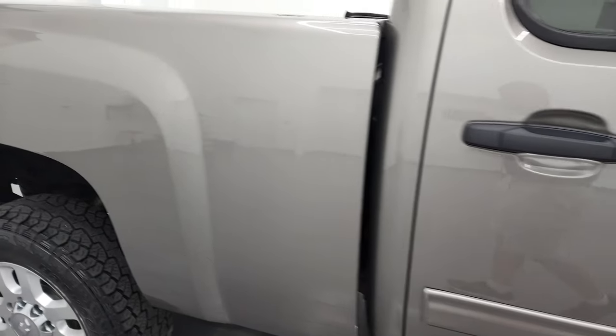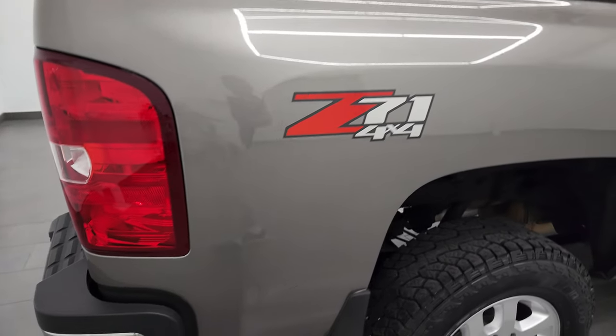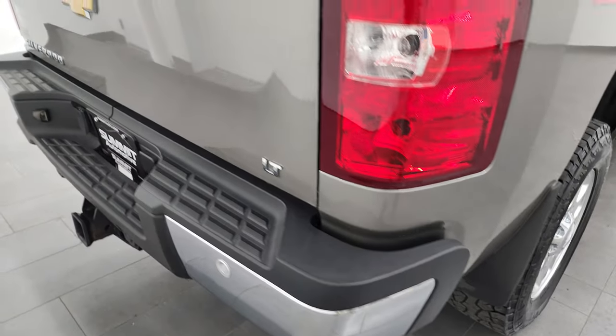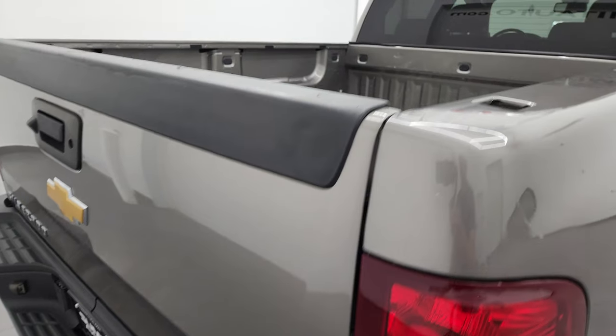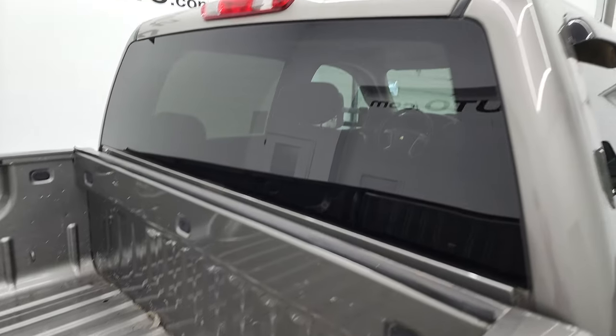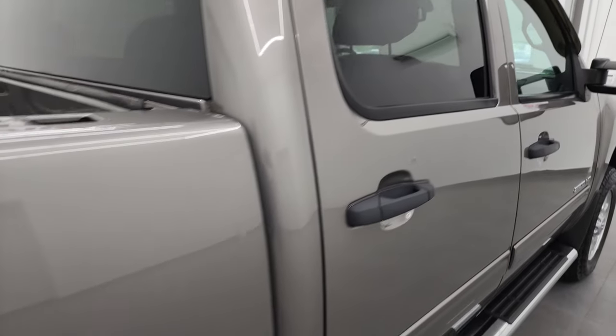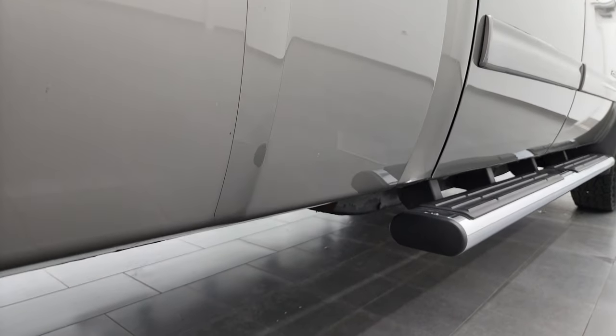how reflective and mirror-like that paint is. I take these HD videos so if you are far away, or even if you're close by and just cannot make the trip down but you're still interested in purchasing the vehicle, you can see the truck, hear the truck, and have confidence in the vehicle you're looking at before you even get here. So when you do get here there are absolutely no surprises and you can make a smart and informed buying decision from wherever you're at.